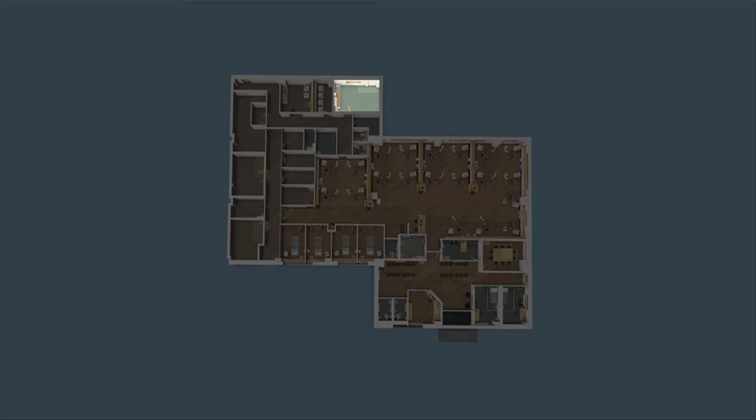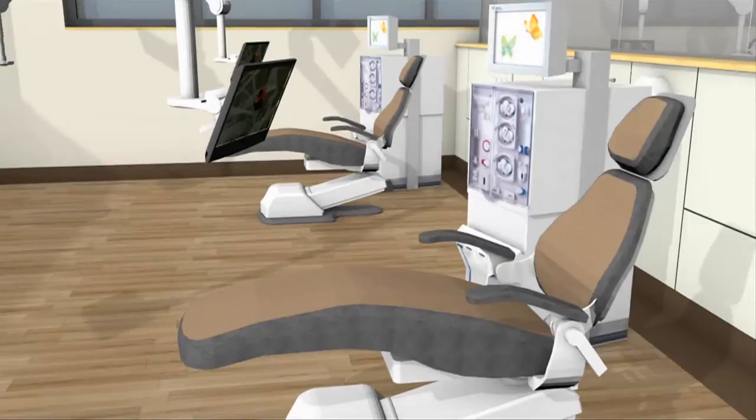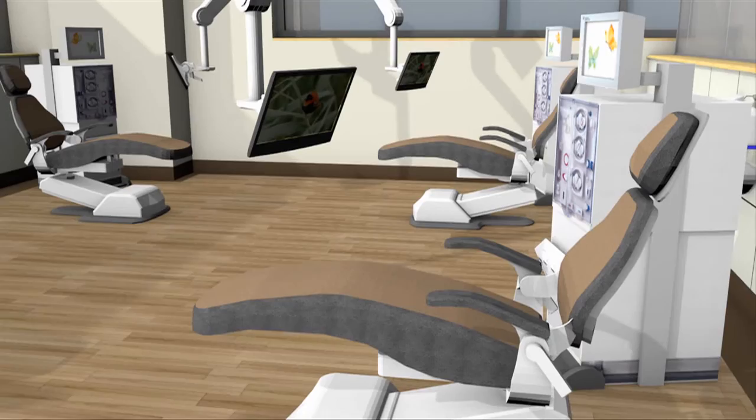To improve patient experience, each dialysis station will have its own individual TV unit and internet access will also be provided. All four centres are also conveniently located with plenty of free parking and close to public transport links.